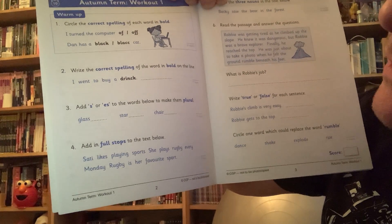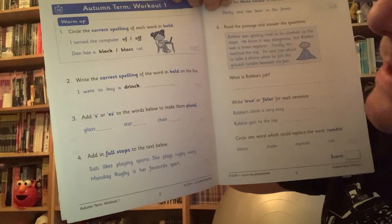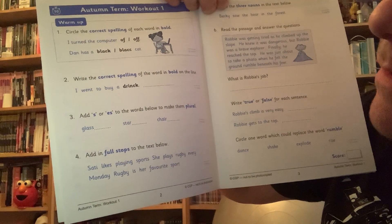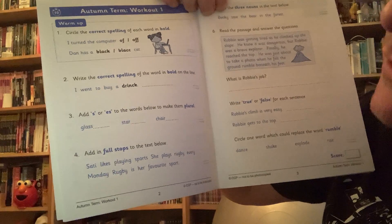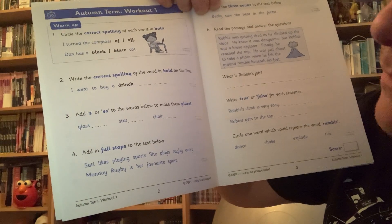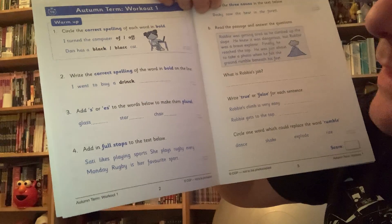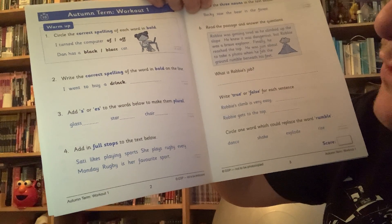Add S or ES to the words below to make them plural — so which one is which. If in doubt about these, I'd say get a bit of scrap paper and try each one and just see if it looks right or not. Hopefully some of you will just be able to tell. You may remember the rule from the other book — go back and look in your other workbook. Number four: add in full stops to the text below.